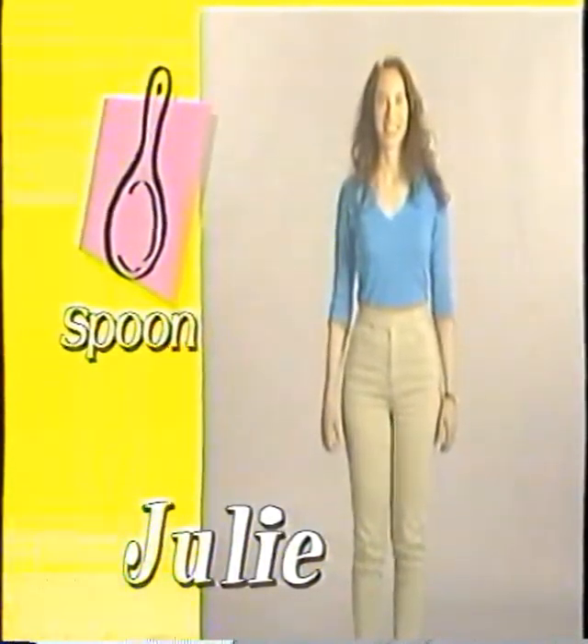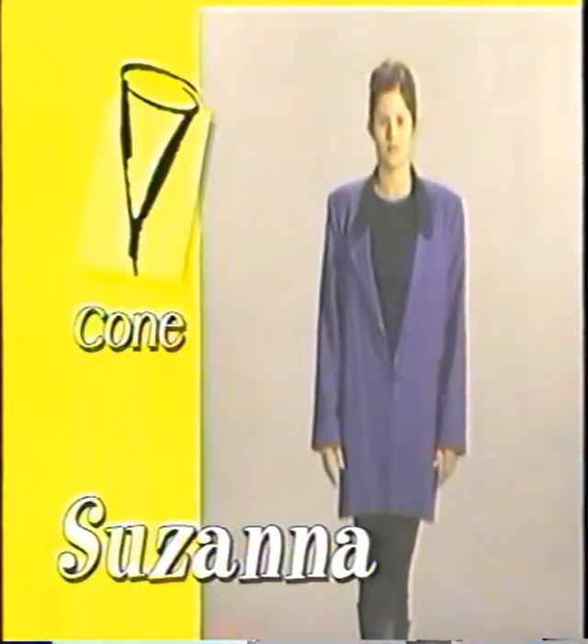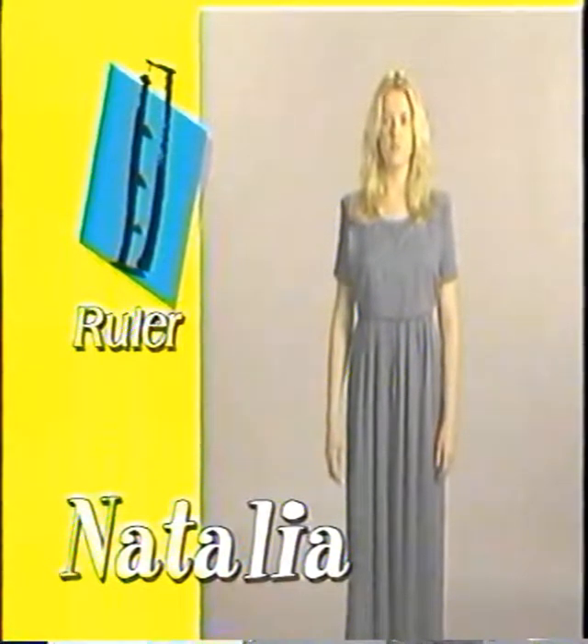This is Julie — she's a classic spoon. Susanna is the exact opposite of a spoon; she's a cone. Natalia is a ruler, straight up and down. And finally, there's Heather — Heather is an hourglass.